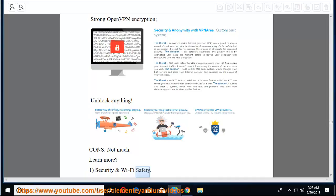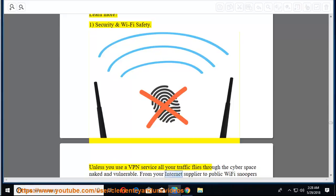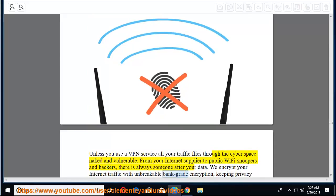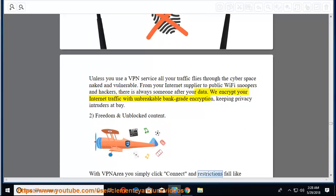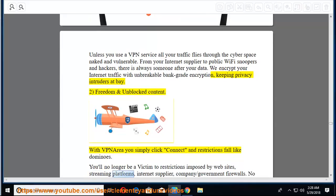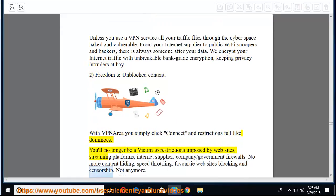Features: First, security and Wi-Fi safety — unless you use a VPN, all your traffic flies through cyberspace naked and vulnerable. From your internet supplier to public Wi-Fi snoopers and hackers, there is always someone after your data. VPN Area encrypts your internet traffic with unbreakable bank-grade encryption, keeping privacy intruders at bay. Second, freedom and unblocked content — with VPN Area, you simply click connect and restrictions fall like dominoes. You'll no longer be a victim to restrictions imposed by websites, streaming platforms, internet suppliers, or company/government firewalls — no more content hiding, speed throttling, or censorship.